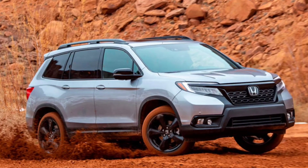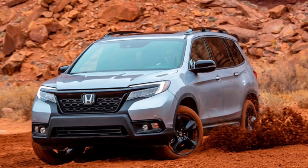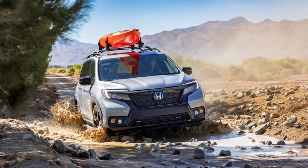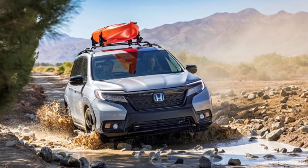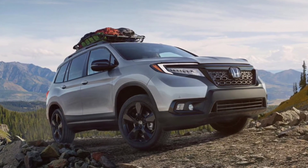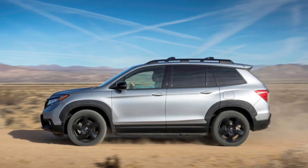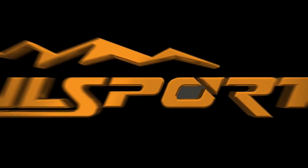Light trucks comprise SUVs such as the Passport and possibly the CR-V, and we expect these traditionally road-biased vehicles to receive Trailsport upgrades. Honda's latest teaser shows the rear end of a Passport with the new Trailsport badge. It's very likely that Trailsport versions of the Ridgeline and Pilot will also be included, providing Honda with better competition for rivals from Ford and Jeep.